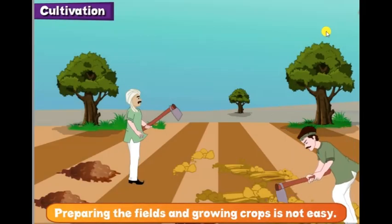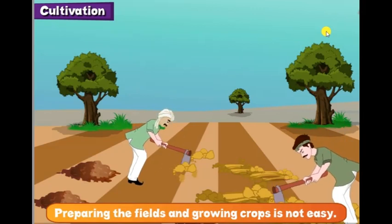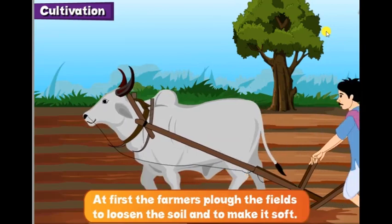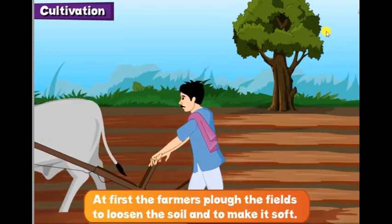Preparing the fields and growing crops is not easy. At first, the farmers plough the fields to loosen the soil and to make it soft.